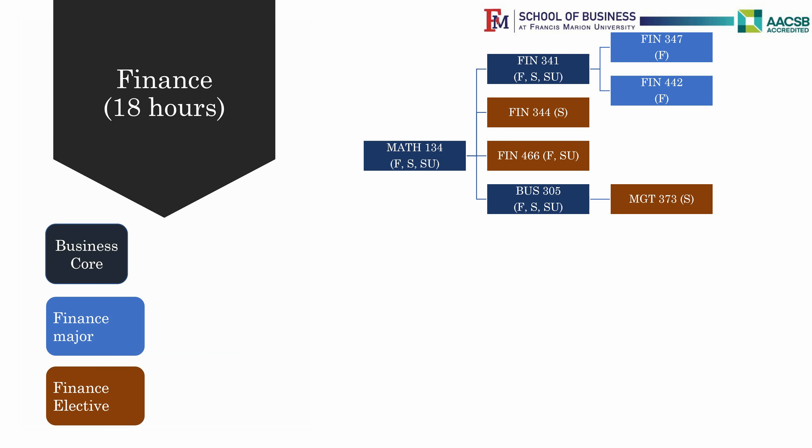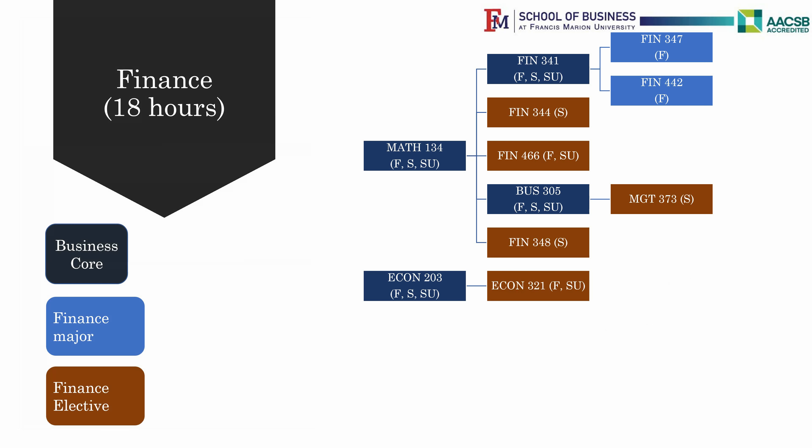If you are interested in investments, you have Finance 348, Securities and Portfolio Management, offered in the spring; Econ 321, Money and Banking, offered in the fall; and Finance 443, Financial Markets, offered in the spring. Please note the sequence for these classes — it is very important that you take Econ 321 in the fall and Finance 443 in the spring.